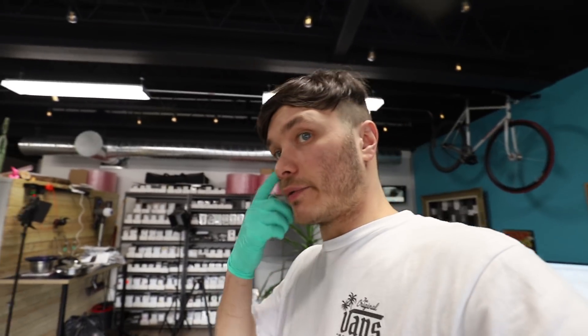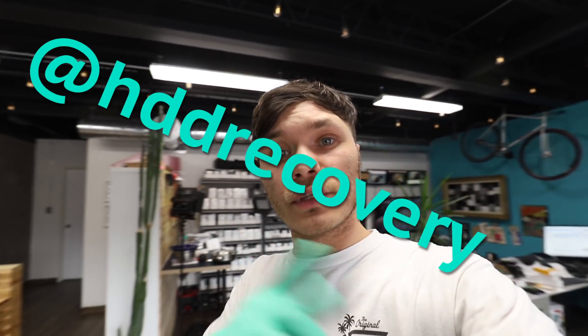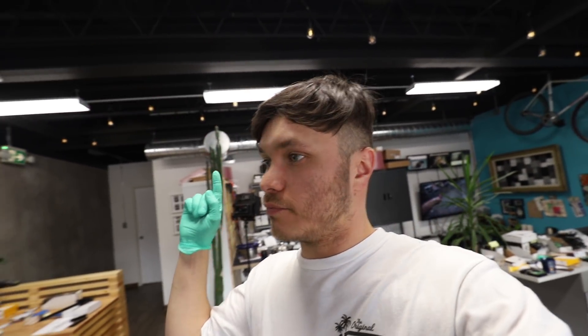That was a pretty productive episode. Both drives are running now and I think I'm going to get all of the information out of both of them. If you're into data recovery, subscribe to this channel and hit that notification button, because I'm going to be making these videos daily now. Don't forget to follow me on Instagram — the name is right here. Thank you very much for watching, and I'll see you guys in the next one.